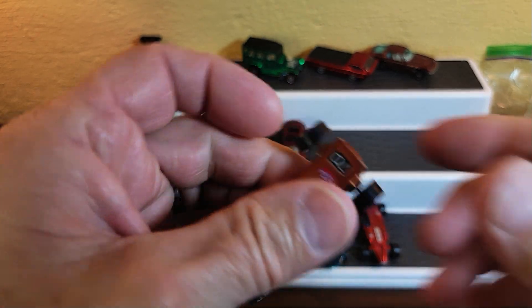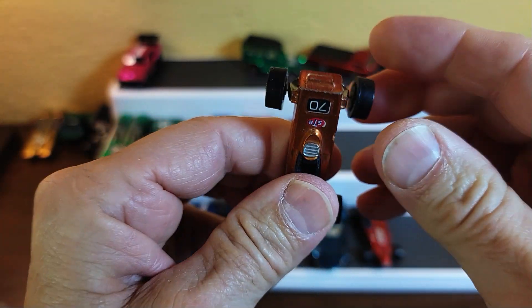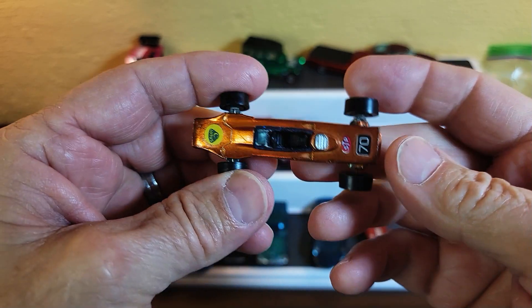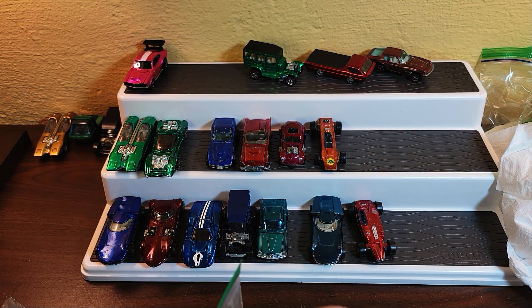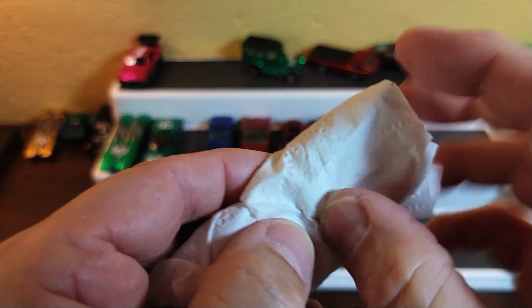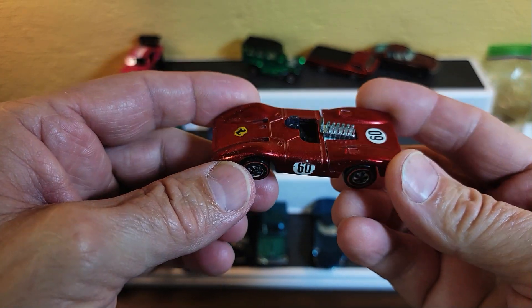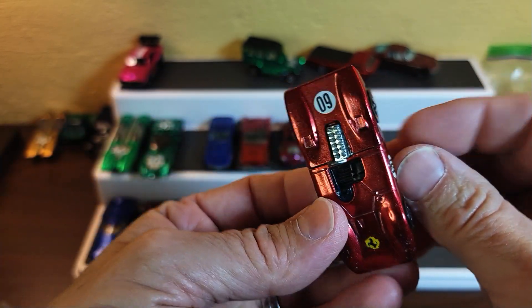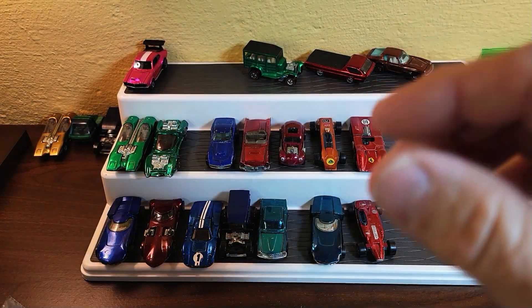Here we've got a Lotus Turbine — look at this, it's in great shape. Let me straighten out that wheel. Orange Lotus Turbine — that's kind of a harder color, I think, but I'd have to verify it. And here we've got a Ferrari 312P in red — spectroflame Hong Kong. Pretty nice, pretty decent. Everything looks good in the video of course, but they just do.